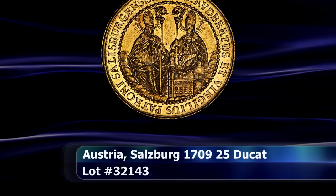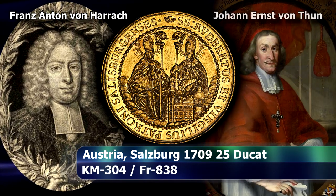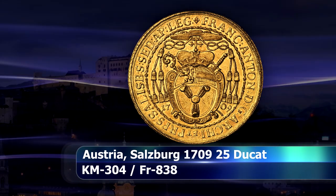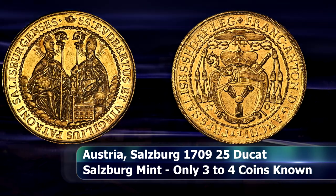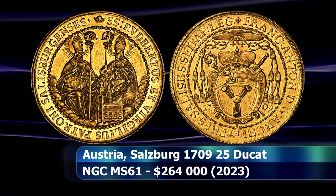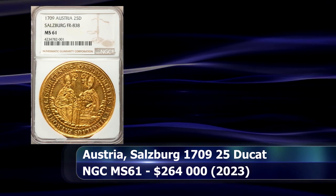Austria is our next stop, where an exceedingly rare and very large 25 ducat celebrates the installation of Franz Anton as Archbishop upon the death of his predecessor Johann Ernst. The unusual size and clear care given to the striking of this coin indicates it was likely presented to an important guest — royalty or a high-ranking member of the church perhaps. His reign is considered one of the golden ages of Salzburg, where much investment was made in architecture and the arts, particularly in the burgeoning Rococo style. Graded by NGC as MS61, it was sold at auction for $264,000.